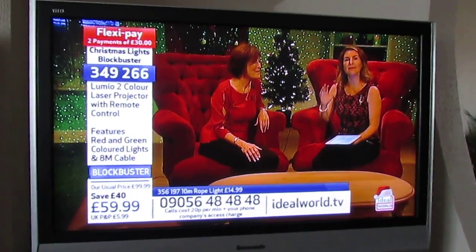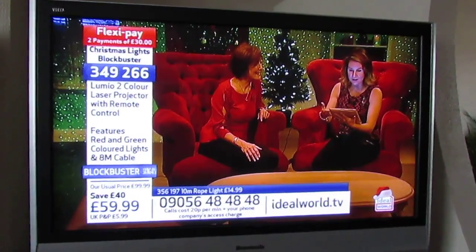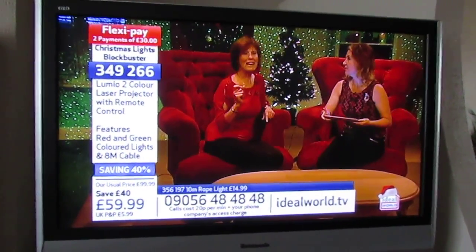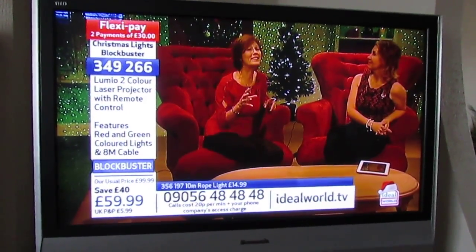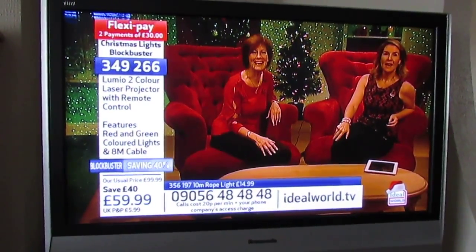He says he knows they will sell out and he's so happy to know his order is on its way. This email came through just three minutes ago. I love what he said about the red looking like berries — that is the magic. It's how it looks in your home, and that is amazing.